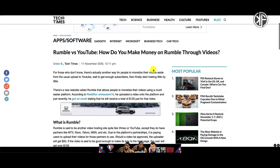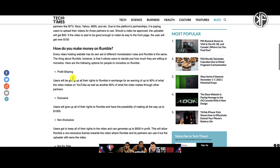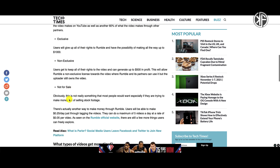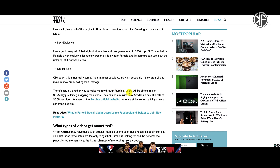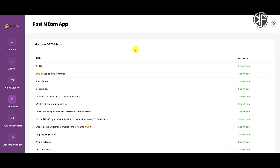I'm going to link to this article: 'Rumble vs YouTube — How Do You Make Money on Rumble Through Videos.' This article gives a summary of what Rumble is and how you can make money there. There are different options to monetize: rumble profit sharing, exclusivity, non-exclusive, not for sale. There's also one other way — you can make 25 cents per day just by tagging videos, at a maximum of five videos per day at five cents per video. Not a lot, but at least it's something.